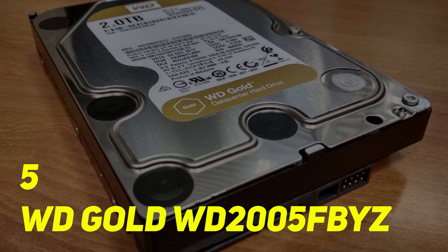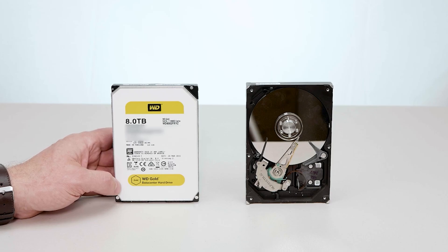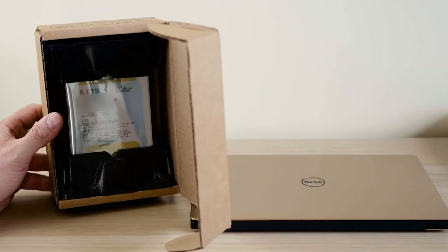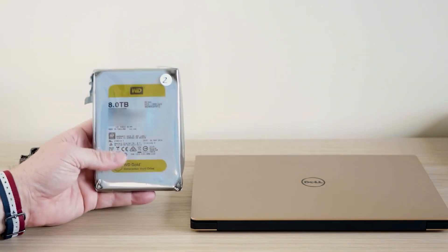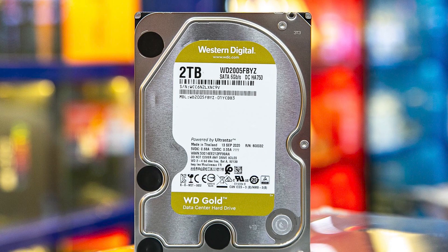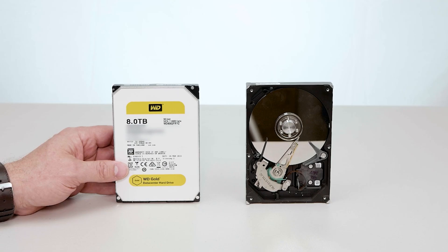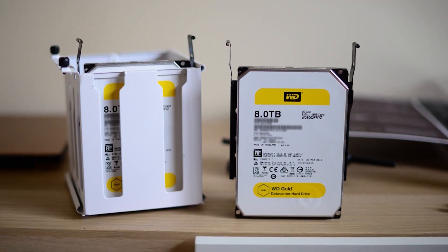WD-Gold WD-205FB-YZ. This is in the line of enterprise-class HDDs. It boasts an impressive 2.5 million hours of MTBF, making it incredibly reliable. The helium-filled HDD produces limited vibration and requires less power. When being written to, the WD-Gold WD-205FB-YZ runs cold to the touch. You can quickly transfer the maximum storage amount in one hour without the drive exceeding 100°F.